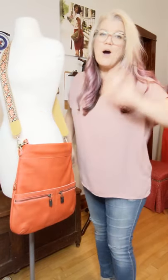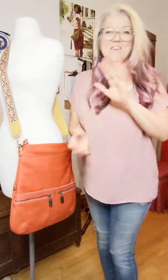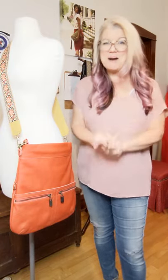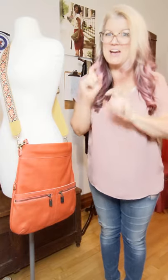Hopefully I gave you some ideas of what the straps look like with the bags themselves and inspired you to want to get a guitar strap for your bag. Thanks for stopping by, see you next time.